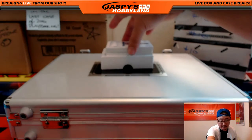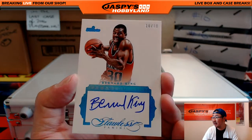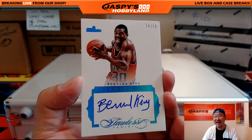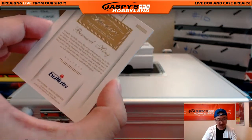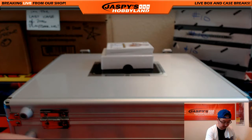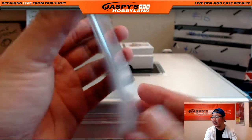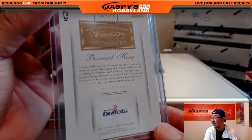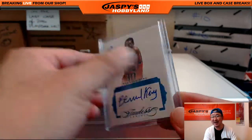We've got the next one — Bernard King. Premium ink, Bernard King, 10 out of 10. Old Washington Bullets, Bernard King. Nice on-card autograph. This is Washington Bullets Bernard King — not Nick's Bernard King.